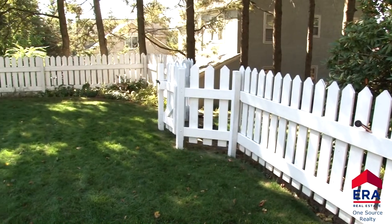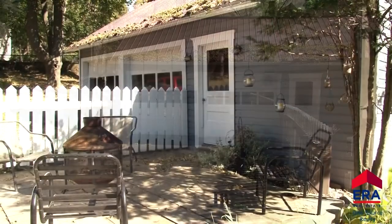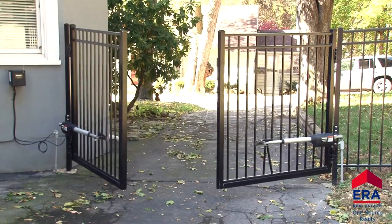A classic white picket fence surrounds this delightful backyard. The backyard also features a large two-car detached garage, which includes room for storage on the first level and in the attic. A remote gate to the backyard is a really neat feature of this property.